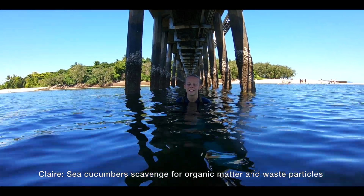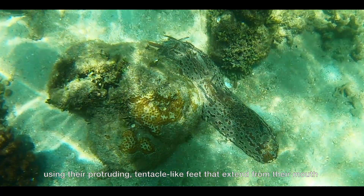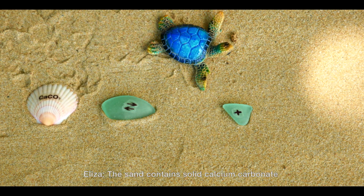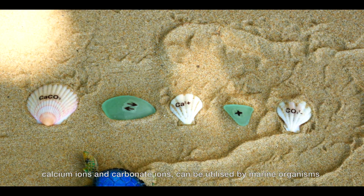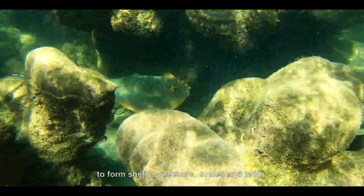Sea cucumbers scavenge for organic matter and waste particles using their protruding, tentacle-like feet that extend from their mouth. They also manage to ingest quite a bit of sand along the way. The sand contains solid calcium carbonate, which, when dissolved in seawater in the form of calcium ions and carbonate ions, can be utilised by marine organisms to form shells, skeletons, scales and teeth.